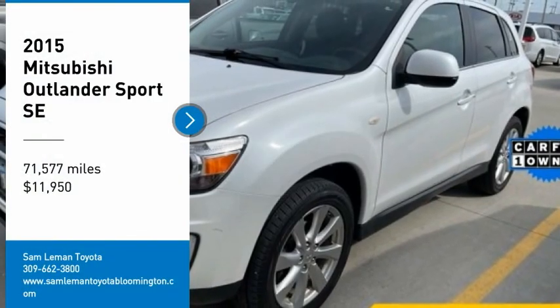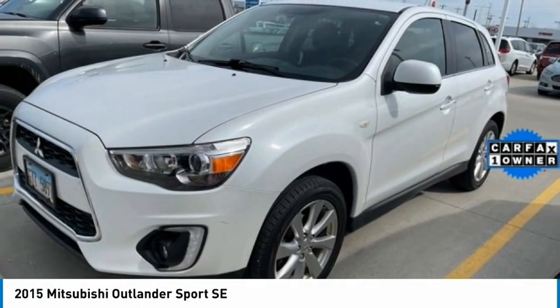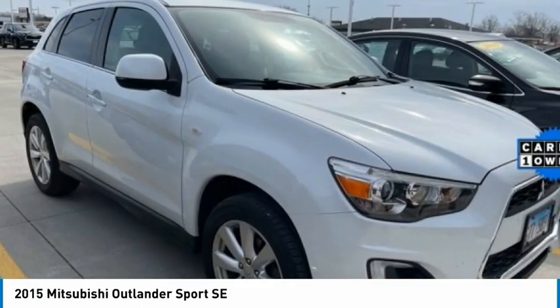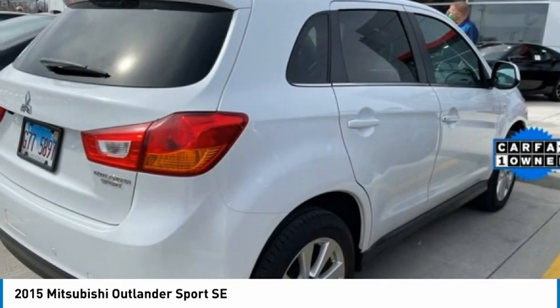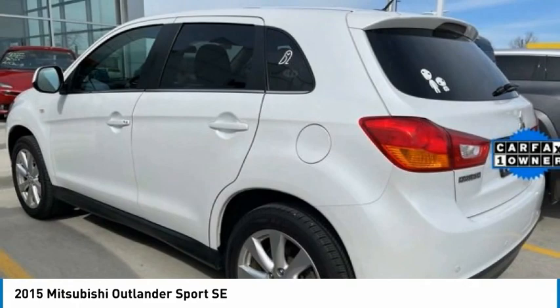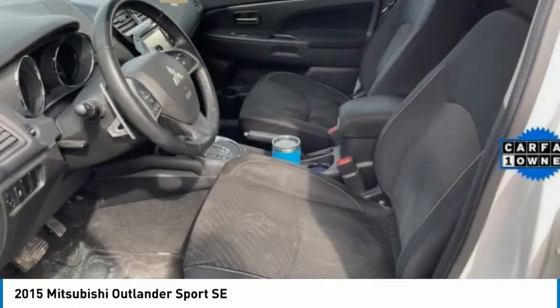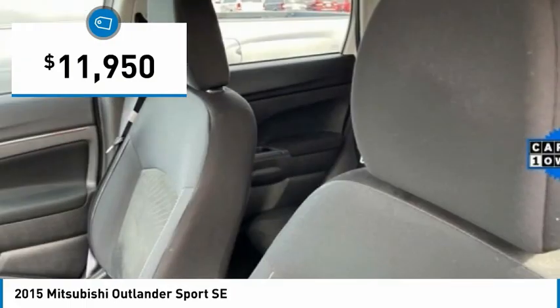Take a ride in the 2015 Outlander Sport. The all-new Outlander Sport features a fuel-efficient engine paired to either a 5-speed manual or a continuously variable transmission and comfortable accommodations for 5. Passengers will be treated to a refined ride in comfortable surroundings with a host of welcome features and is priced below $15,000.